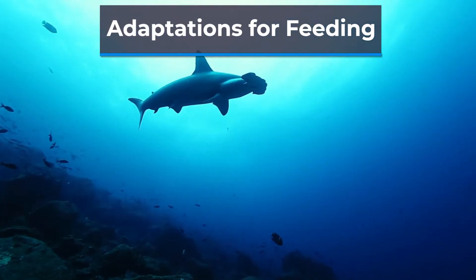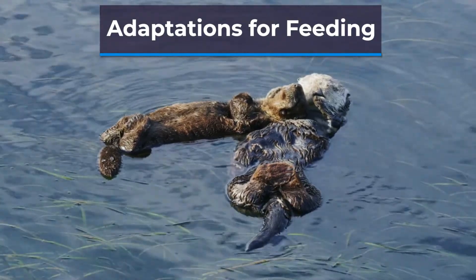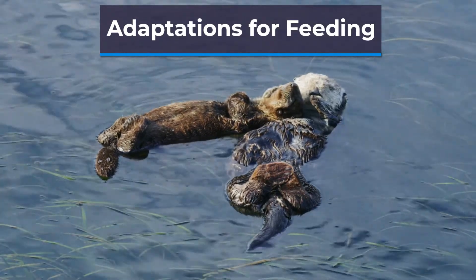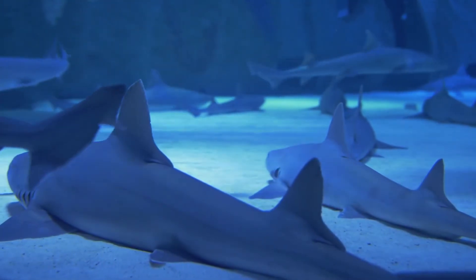Additionally, some creatures, such as the sea otter, use tools to help them open shells and access their food. In conclusion, the ocean is a challenging and ever-changing environment, but animals have developed incredible adaptations to survive and thrive in this environment.